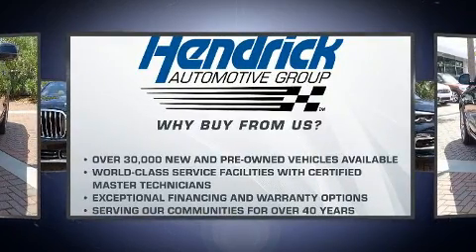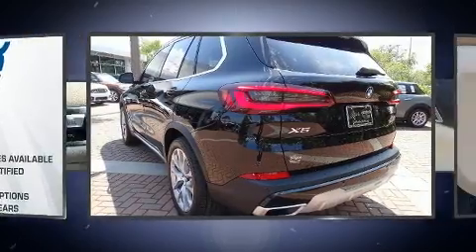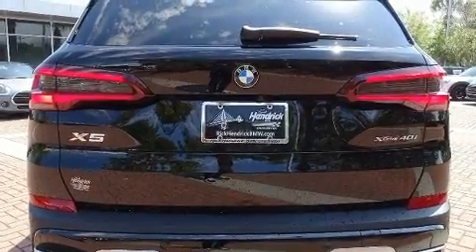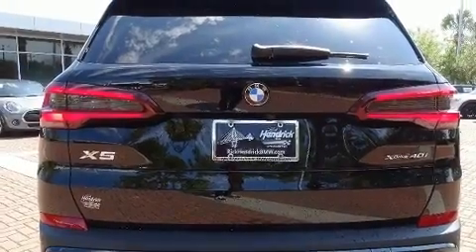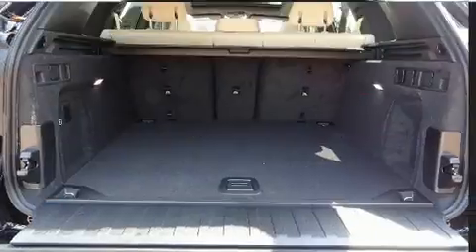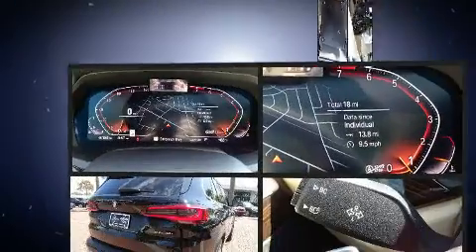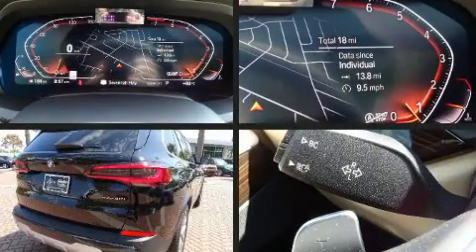Top features include heated front seats, a tachometer, power front seats, an automatic dimming rearview mirror, power door mirrors, heated door mirrors, a power liftgate, lane departure warning, and more.